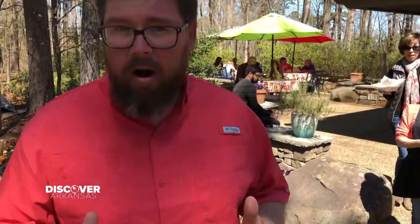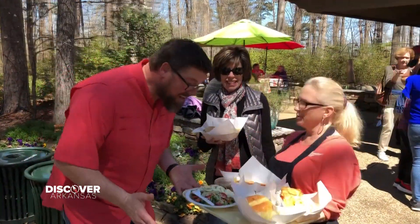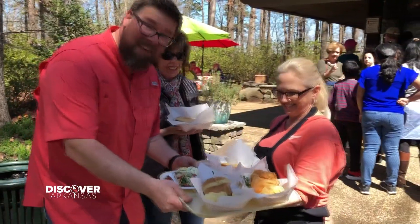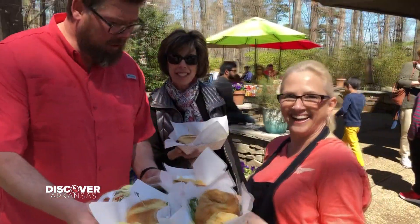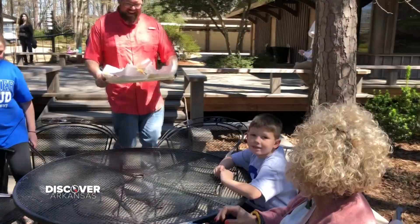I am so hungry from walking around this place — and look at this. Amazing. Are you kidding me? The chipmunk cafe has really — look at this food. Eat your hearts out, Rob and Amanda.